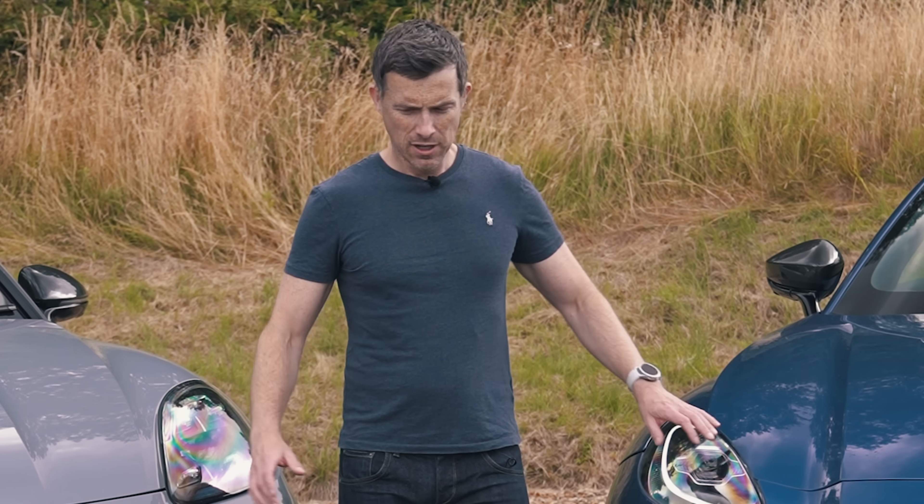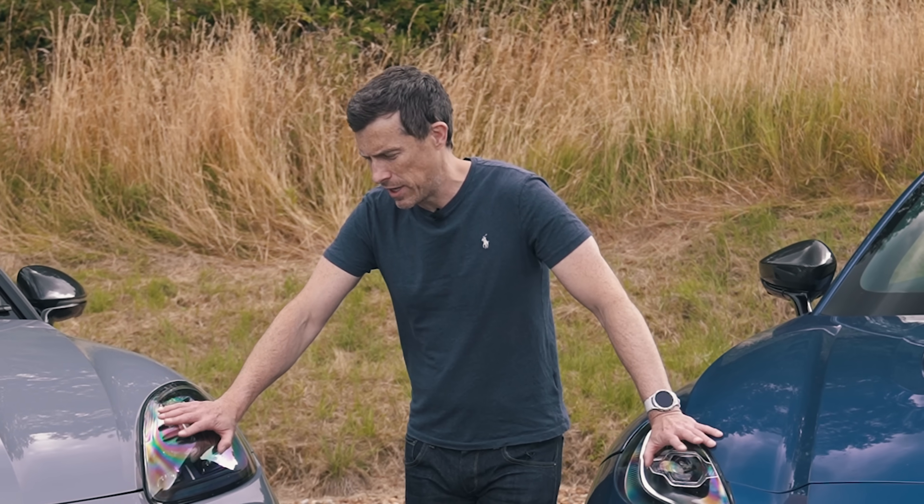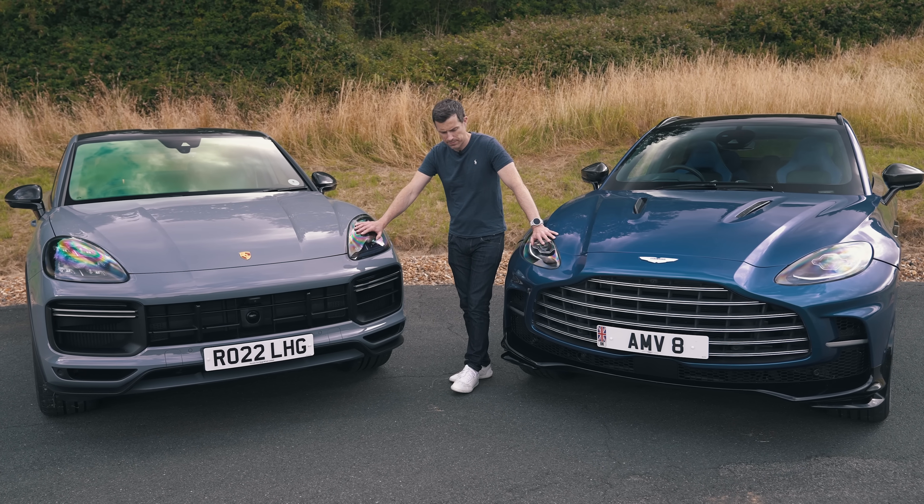This is the kind of decision that someone like Ronaldo has to make. Actually, he doesn't — he can just buy both.